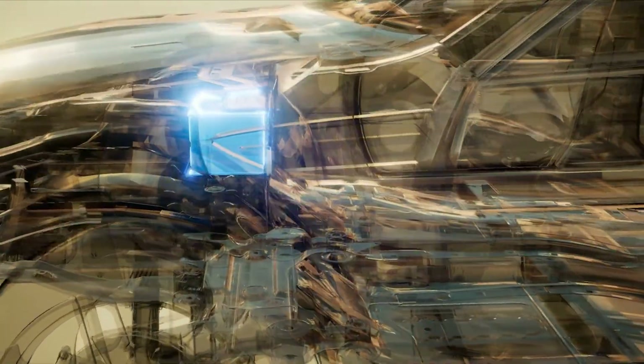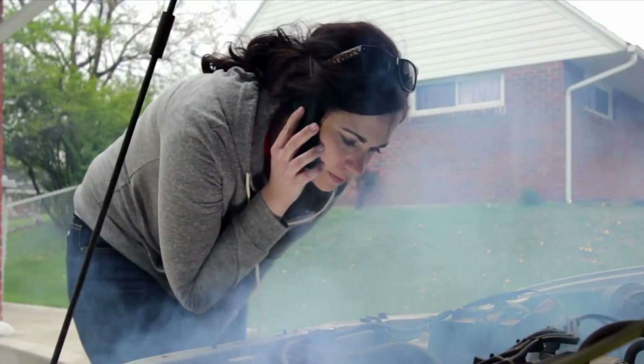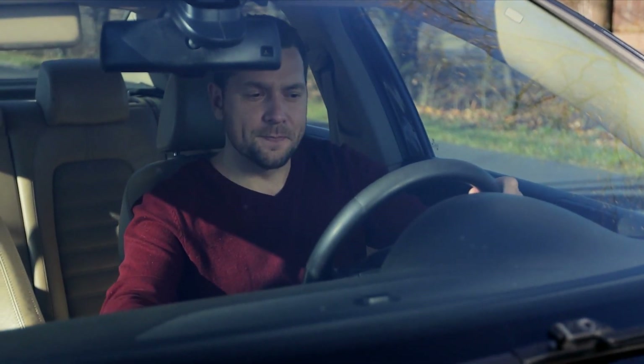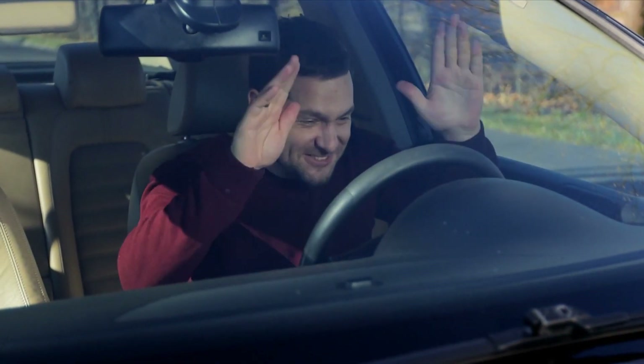Electrical problems. Have you ever had one of those days where everything that can go wrong does go wrong? That's how it feels when the electrical system in your car breaks down — it's like working for an unpredictable boss who constantly throws wrenches into your plans. The electrical parts of your car's ECU need to be able to talk to each other and work as a team. When the car and driver can't communicate, the driver is stuck with a car that acts like a diva.